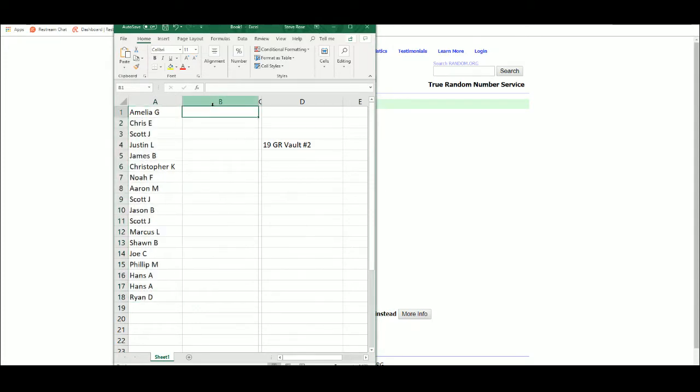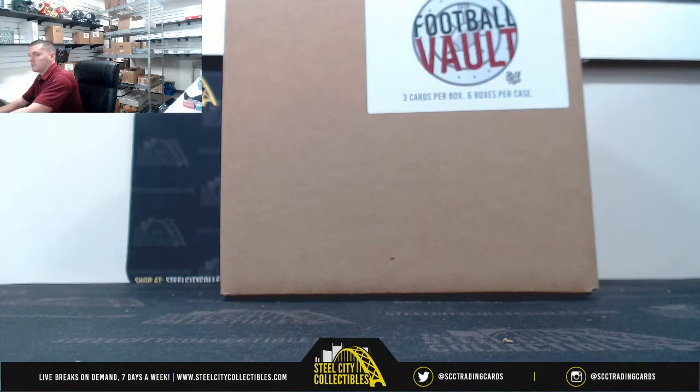Alrighty, I will enter in each hit one by one. Good luck, you guys.